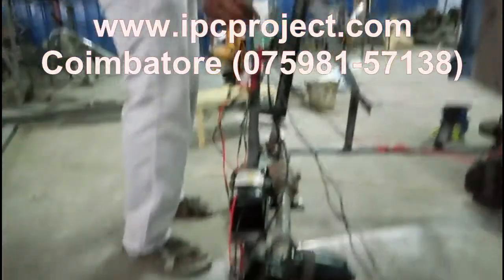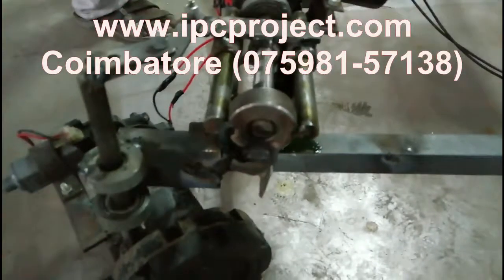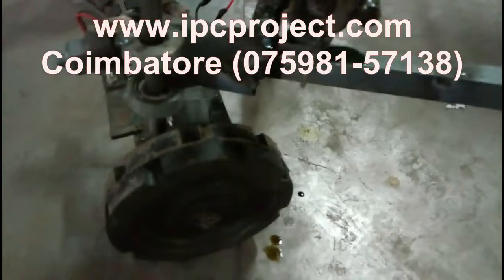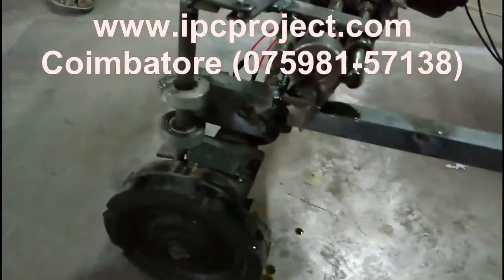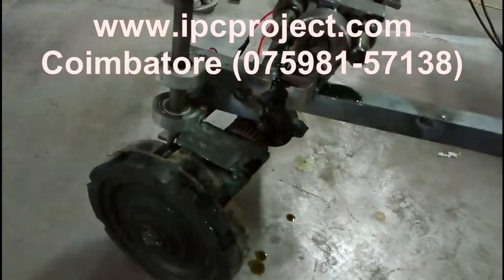Students from Kerala can easily reach our center via the Palakkad bypass to Coimbatore, which is 64 km away and takes hardly one hour of travel, with a lot of direct buses available. Students from Coimbatore Railway Station can reach our center through the Avinashi Road by available buses and it takes hardly 28 minutes.